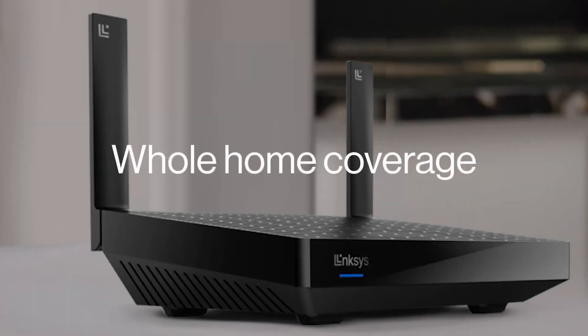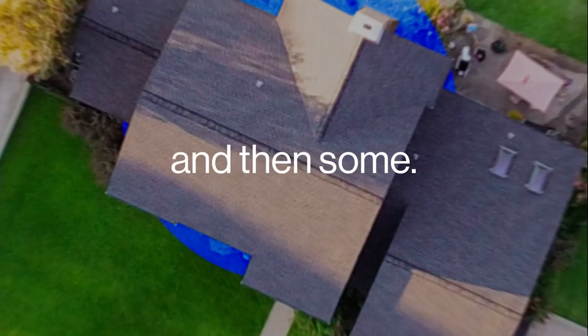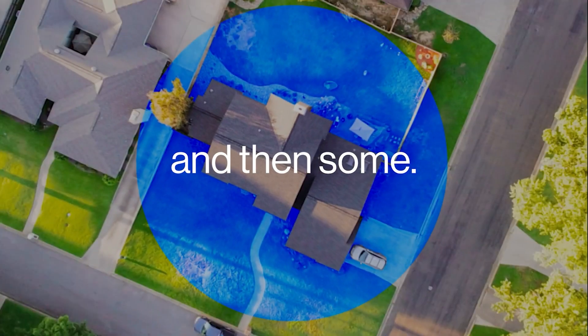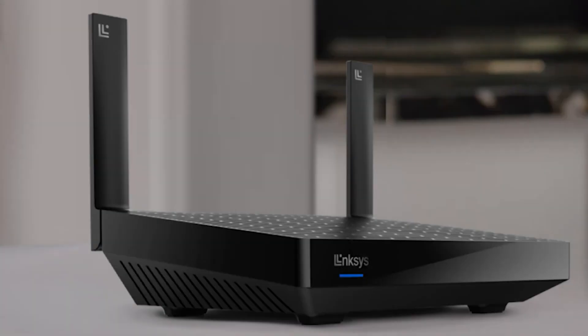Number five, I have the Linksys Hydra Pro Mesh. It is a Wi-Fi 6E router and it is also tri-band, meaning you have a 2.4 gigahertz connection, a 5 gigahertz connection, and also a 6 gigahertz connection. It does also have a quad-core processor and a 5 gigabit connection for the WAN. It does also have a mesh feature, so if you have more than one Linksys router, you can actually connect them throughout the home.